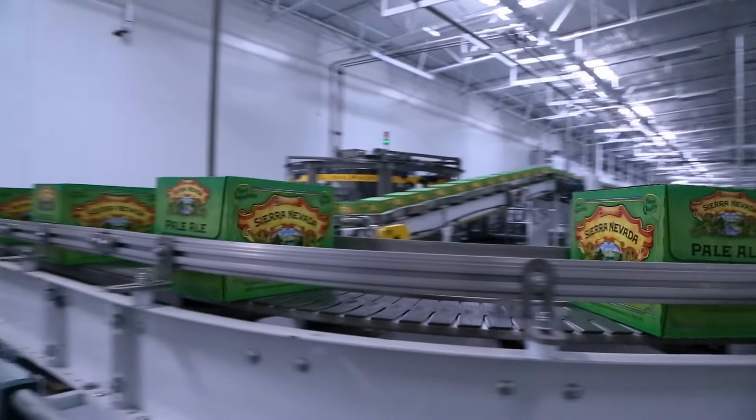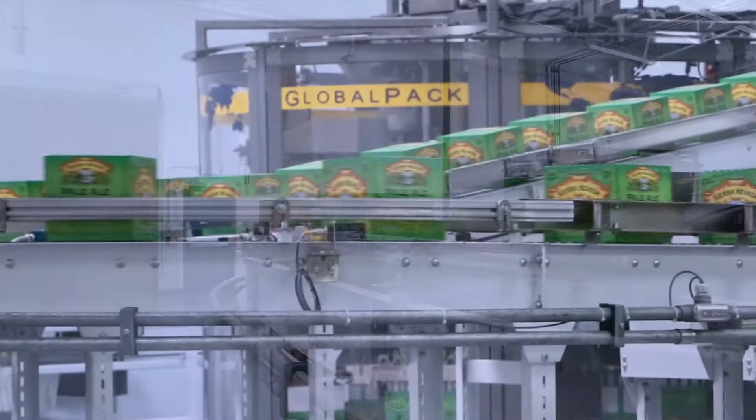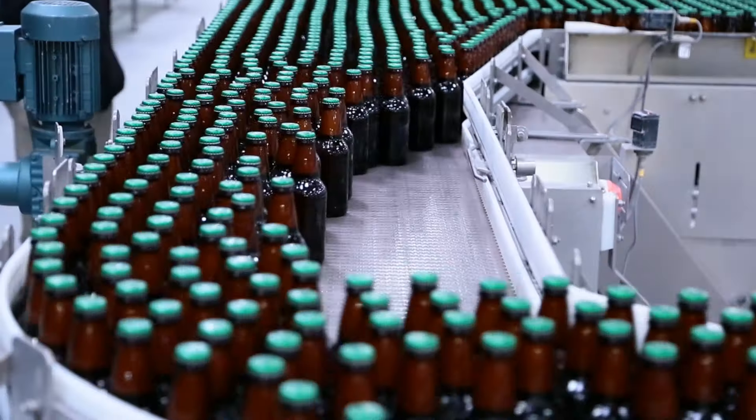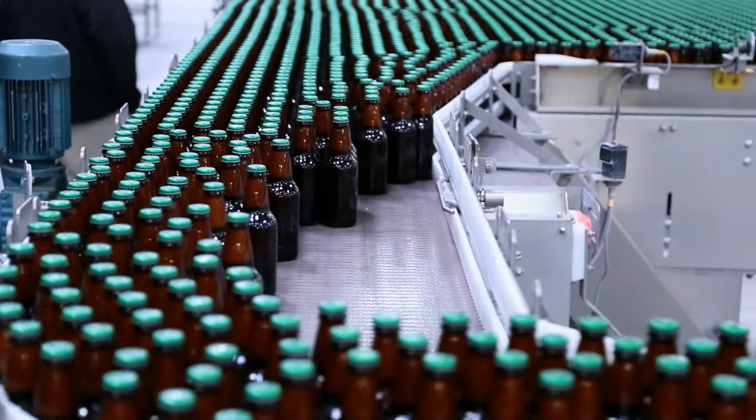Now with Ignition, we can communicate that with the click of the mouse from one area of the brewery to another without somebody walking around and updating whiteboards. It's our go-to product. We use it for everything.